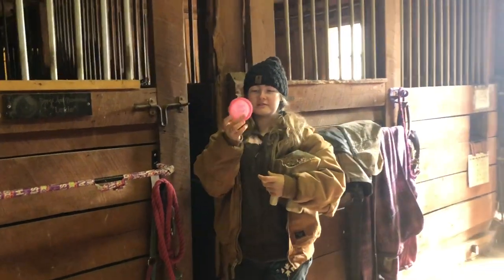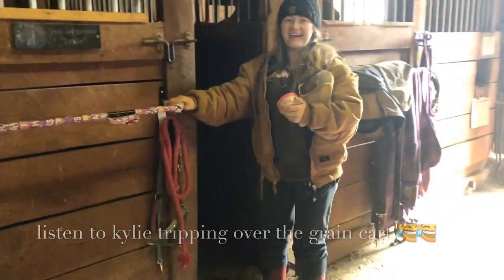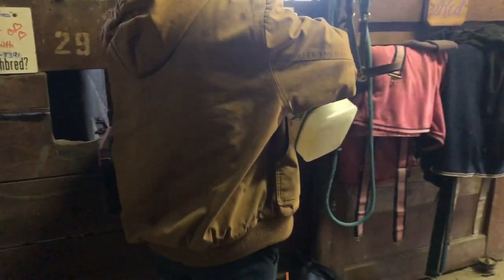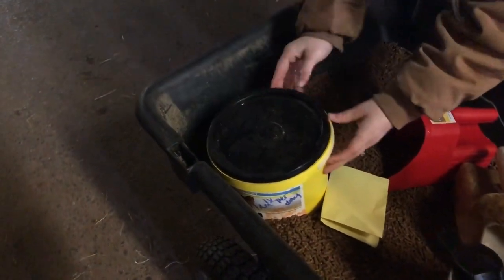Some of the horses get supplements, so the girls put them into these little things. Red gets a full scoop, and then he gets one more thing.